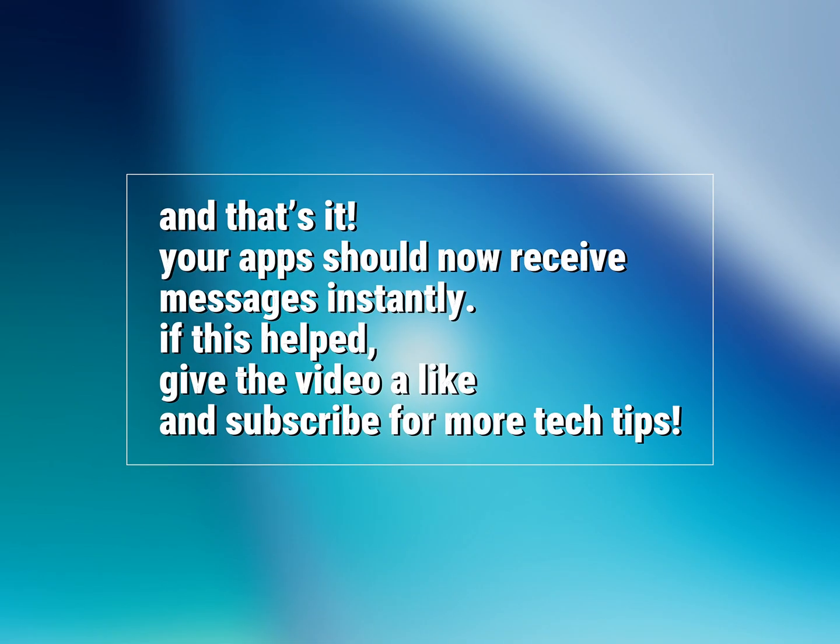And that's it. Your apps should now receive messages instantly. If this helped, give the video a like and subscribe for more tech tips. I'll see you next time.